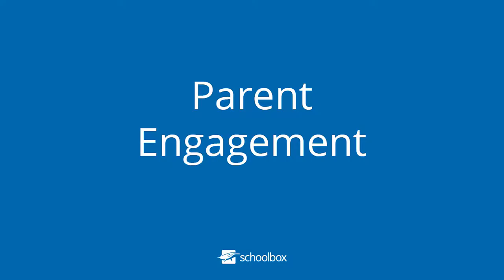This first session is about parent engagement. We've got two schools — Sheldon and Crest Education — and they're going to be presenting the plans and processes of how they've redesigned their School Box instance to increase parent engagement. First, welcome to the stage Gemma Driscoll from Sheldon College, who is the LMS Engagement and Internal Communications Manager.